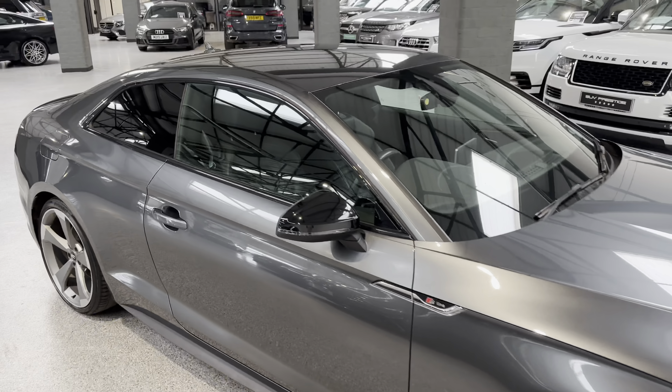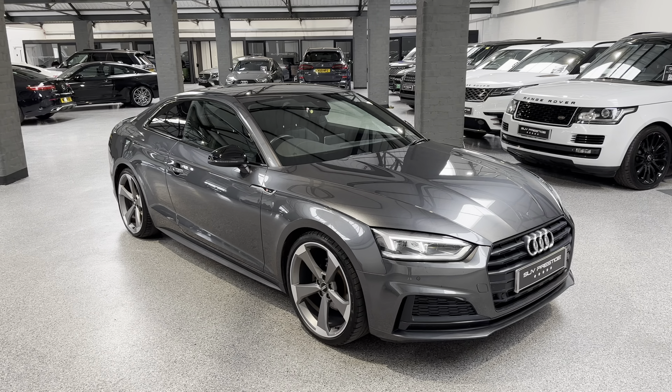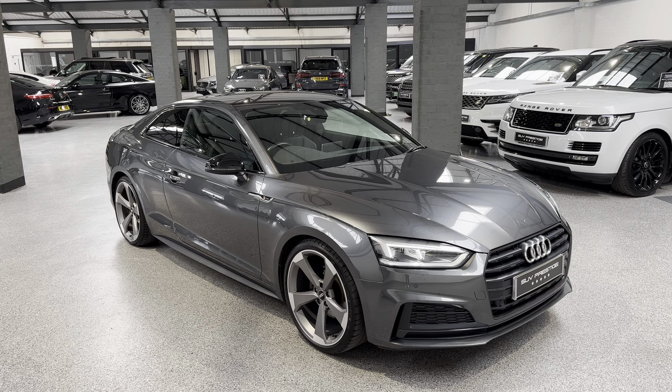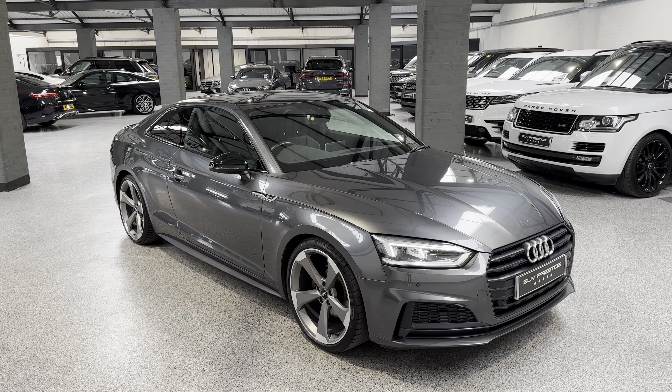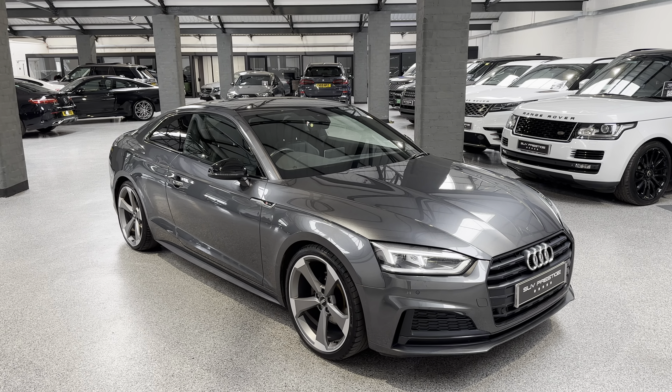This car has gone live on our website. If you're interested in this, we've also got a very similar car as well — we've got a couple of these. All the information is on there, so if you visit our website www.suvprestige.co.uk, or if you're watching this on some of our social media, just hit the link below — that'll take you straight to it.